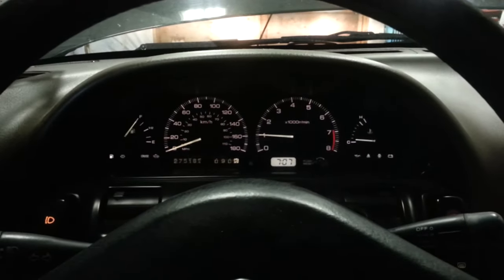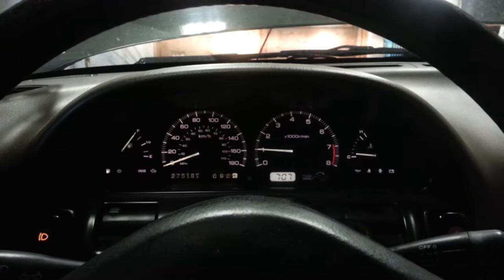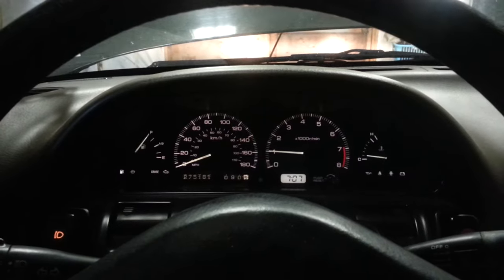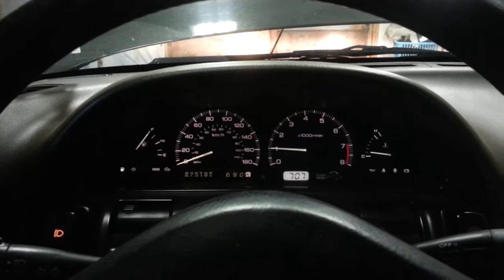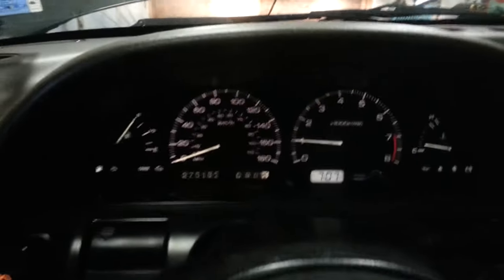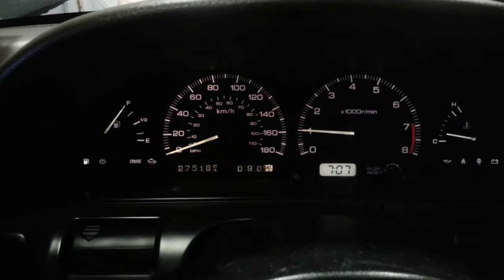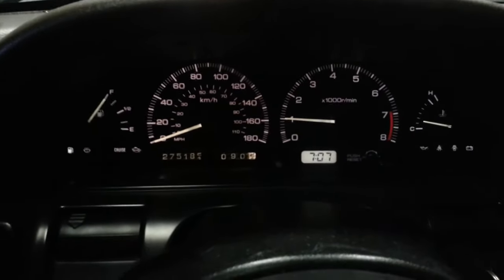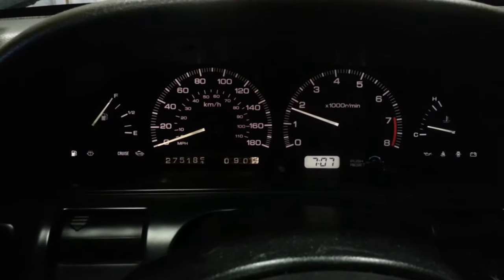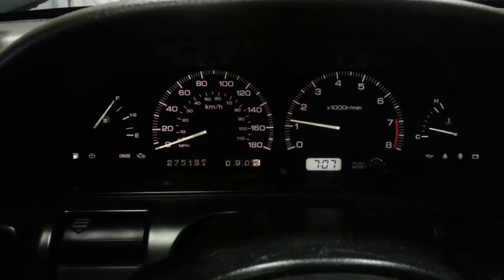Here's my problem: when revs come up and then I let go of the throttle, the RPM starts to come down but then goes back up. It'll stay about 500 to 1,000 RPM above idle, and then gradually come back down to a proper idle — staying about 500-700 RPM above before finally dropping back down.